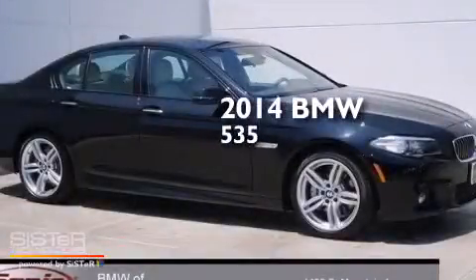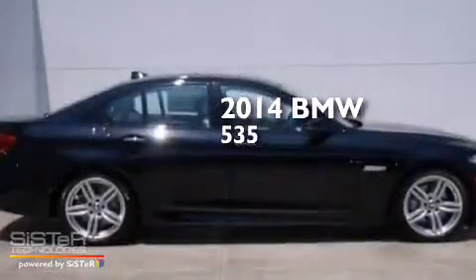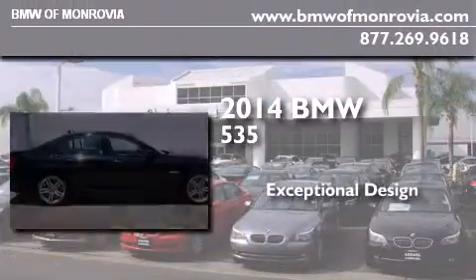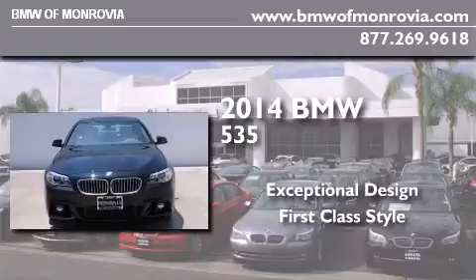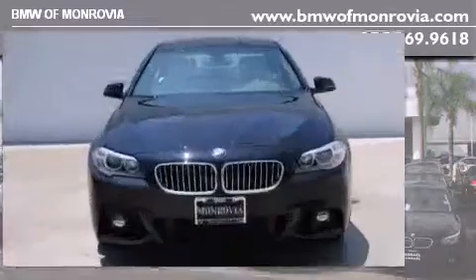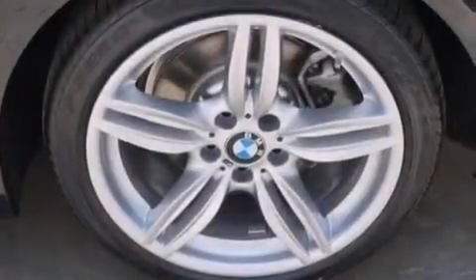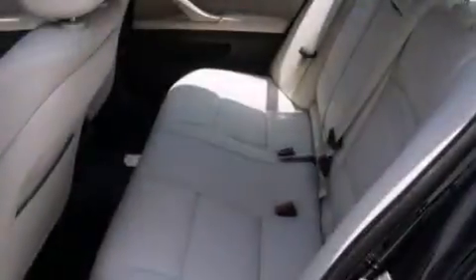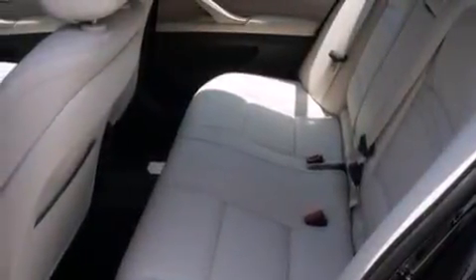This is a brand new 2014 BMW 535. Its top features and packages include the premium package, a rear-view camera, comfort access, and commercial-free satellite radio.